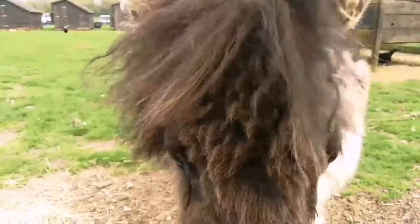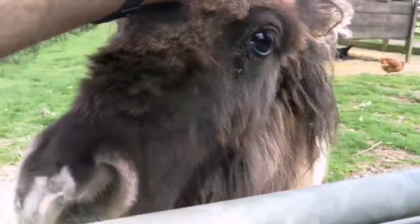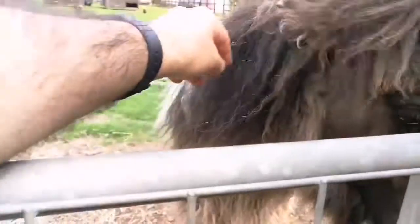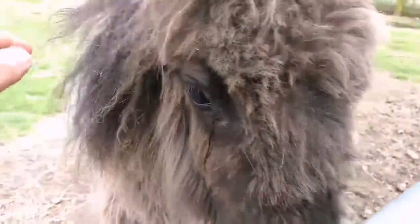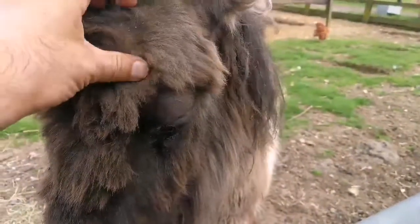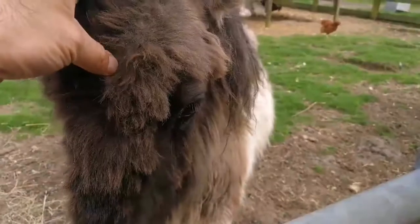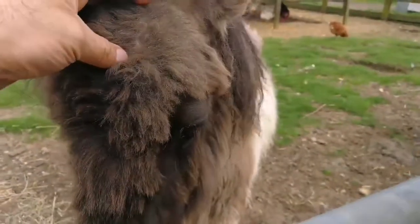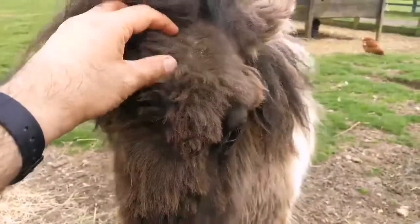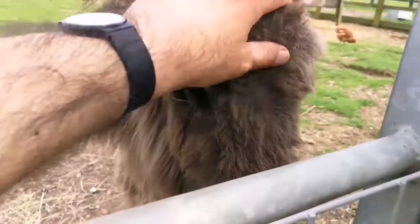They are well dressed for the winter. She has tears in her eyes — I hope she doesn't have any eye problem. She has a little dandruff. You need a shampoo! They are molting now.